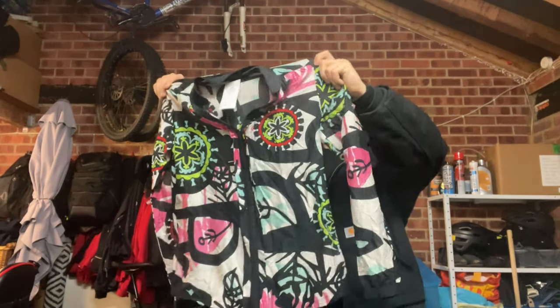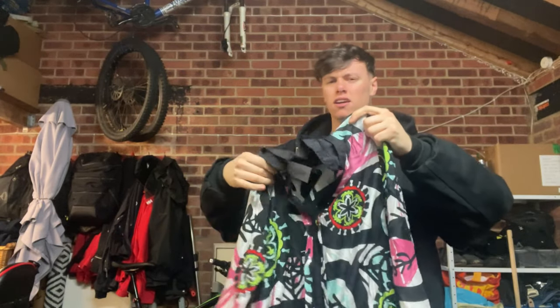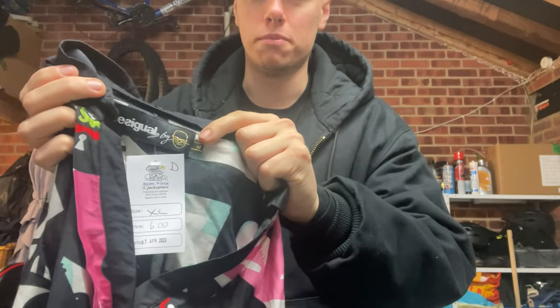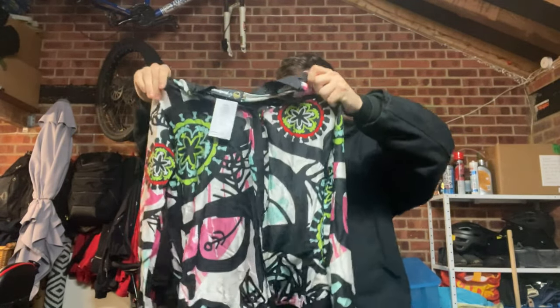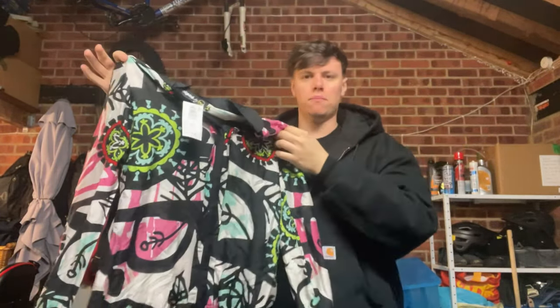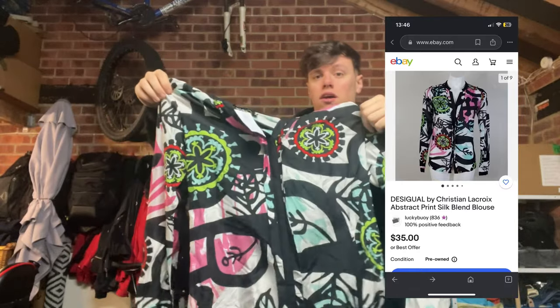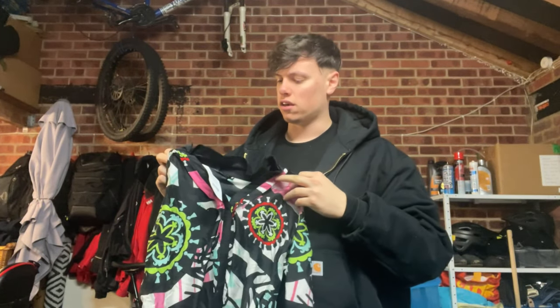My next pick-up was this Desigal shirt blouse sort of thing. I've got a Desigal shirt already. It's like a rhino print, snake print — a really weird print. But this one's designed by someone specific and has a little gold label on the inside. It was only £6. I've got to do some research into this, but it might be worth £30 to £35. It's Desigal — they're a good brand — and I've never really seen much like this before, so I thought I'd pick it up.